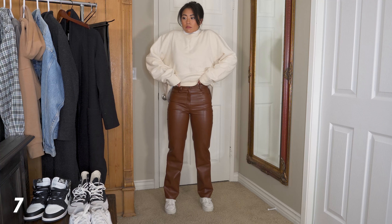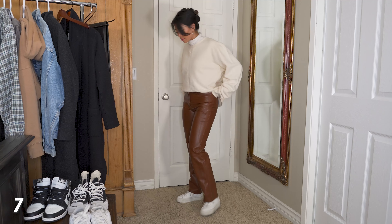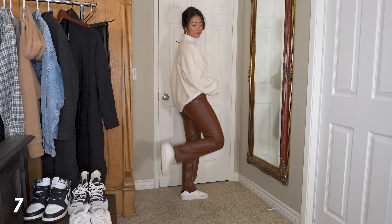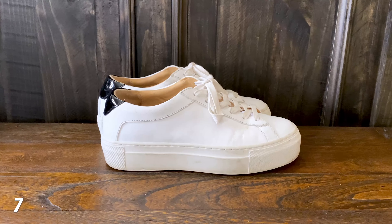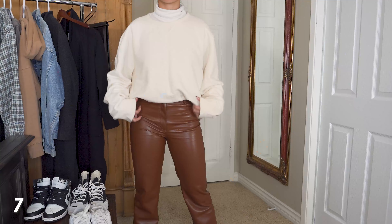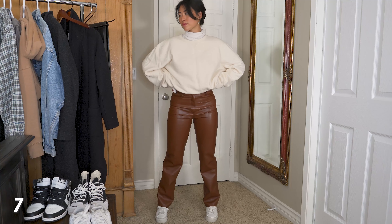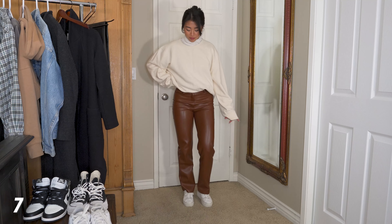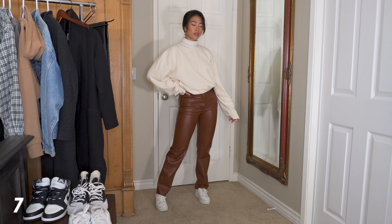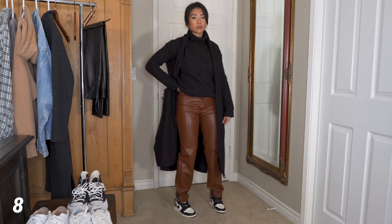Next outfit — I've been really into layering turtlenecks with crewnecks. It gives a very vintage vibe, and if you have pieces in similar colors it's a great way to pull it off without looking dorky. For shoes I have my Koio Biancos — I love these, they're kind of platform shoes. The crewneck is from Rag & Bone, also thrifted. The oversized fit allows me to layer underneath it. This outfit is pretty comfortable but still looks really great, especially with my hair pulled back — very chic.